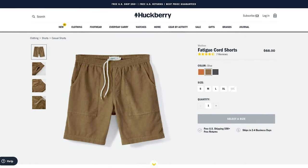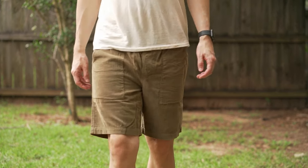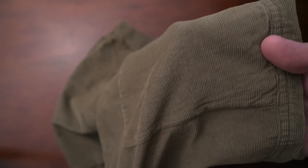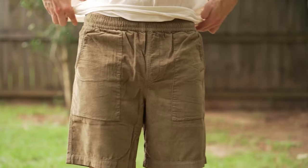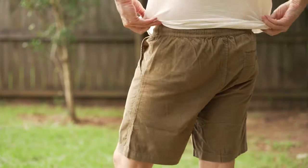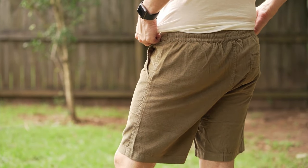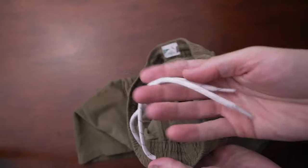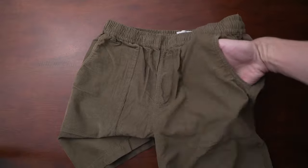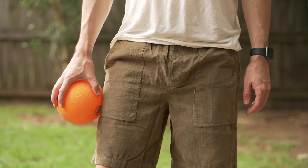Next are the Wellen Fatigue Cord Shorts. Wellen always has a few wildcard items in their lineup that are great, and these corduroy shorts are one of those. Made from 100% fine whale organic cotton corduroy. These are a great casual short that look and feel great and have a vintage, really cool look. The corduroy is subtle — it doesn't look like an old sofa. They have a drawstring waist, come in an 8-inch inseam, size medium, in olive. Overall, great shorts for summer with just a really cool vibe.